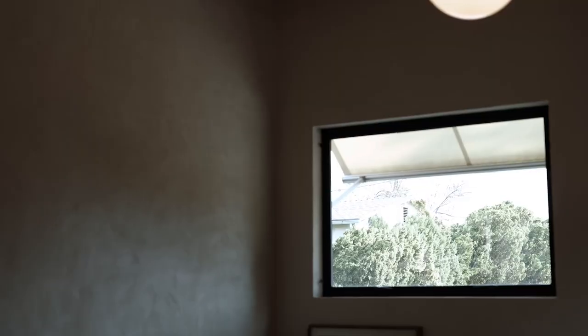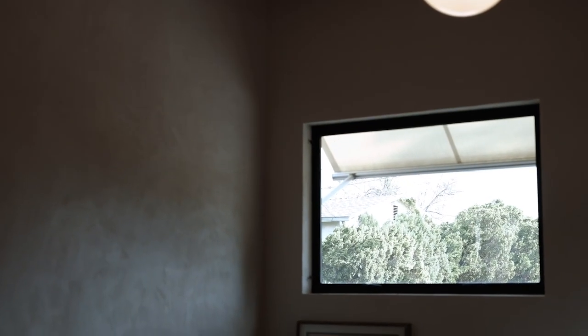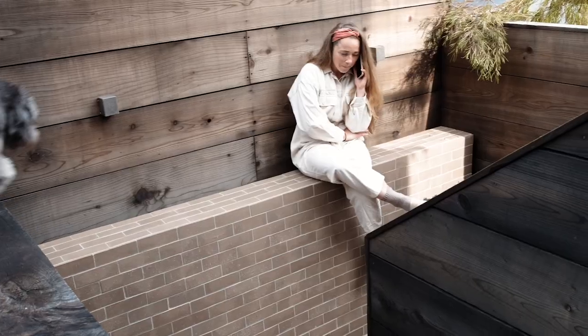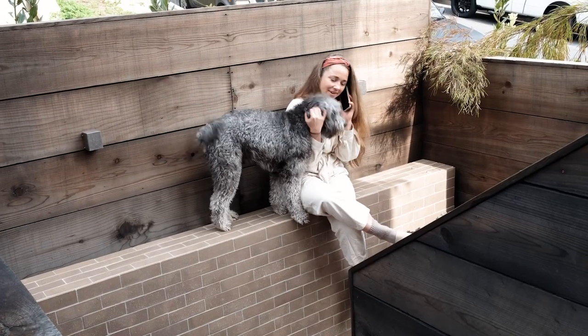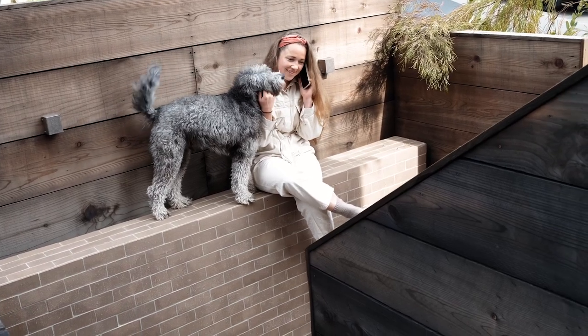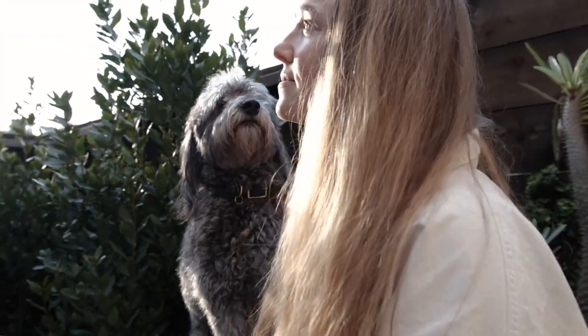My favorite element of the home is the windows and the way they capture light and frame light and remind me to slow down a bit in my day. Most of my time spent in my home is spent sitting on the entry steps where I can get a lot of sunlight and bask in the sunshine.